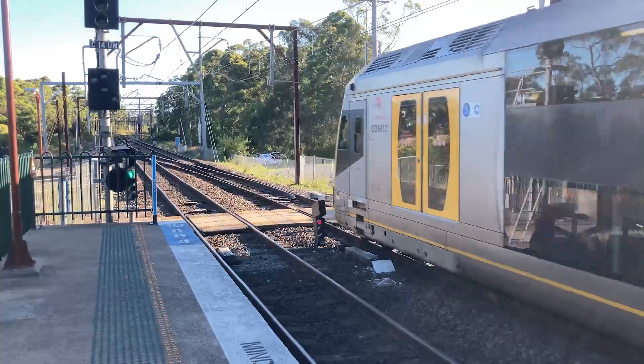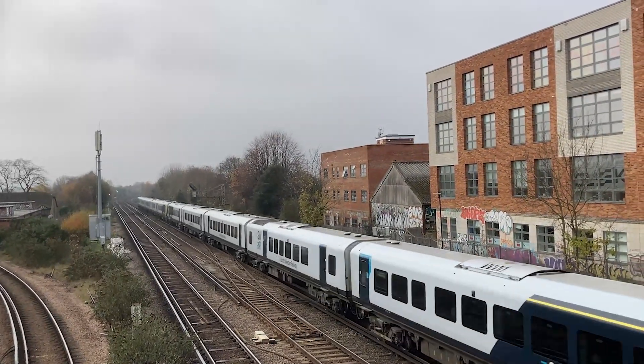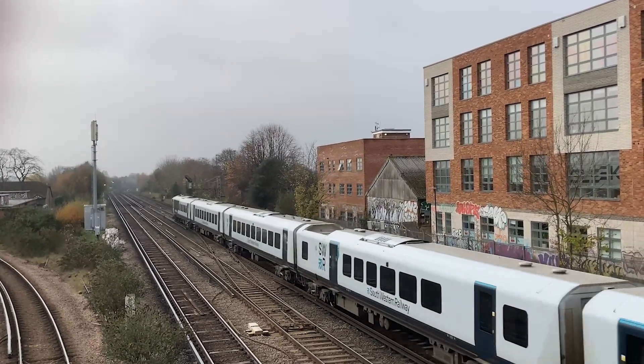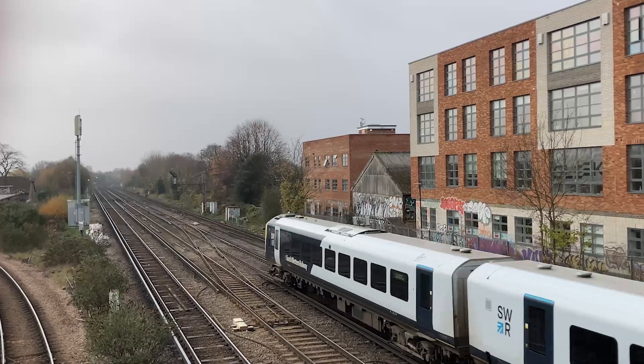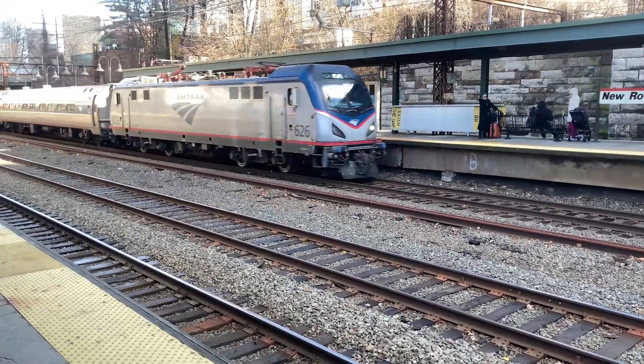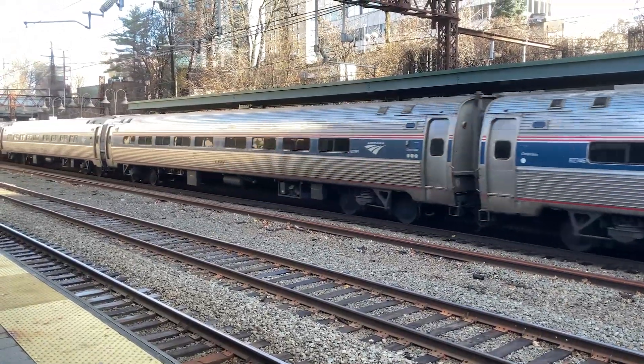The information displayed by the signals follows the British philosophy of route signalling, where drivers commit information about line speeds to memory and are told of which line they will be routed over. This contrasts with the American philosophy of speed signalling, where drivers are told of what speed is appropriate for the route ahead, but are not told what the route is specifically.